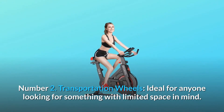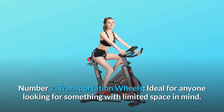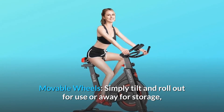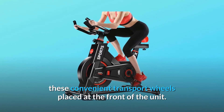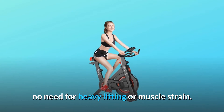Number 2: Transportation wheels. Ideal for anyone looking for something with limited space in mind. Moveable wheels — simply tilt and roll out for use or away for storage. Moving the bike from one place to another is effortless with these convenient transport wheels placed at the front of the unit. No need for heavy lifting or muscle strain.